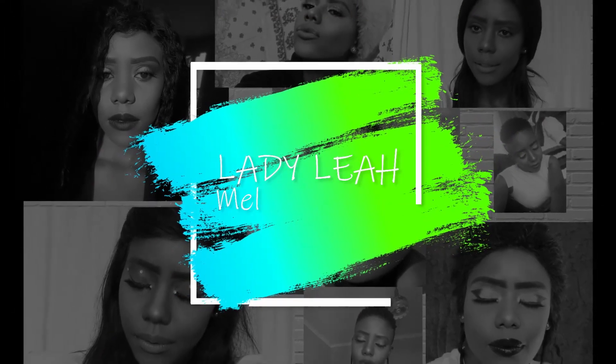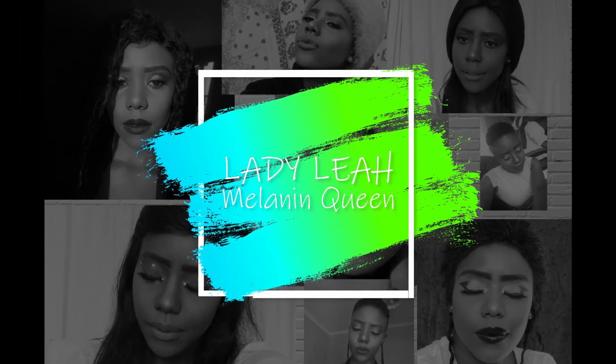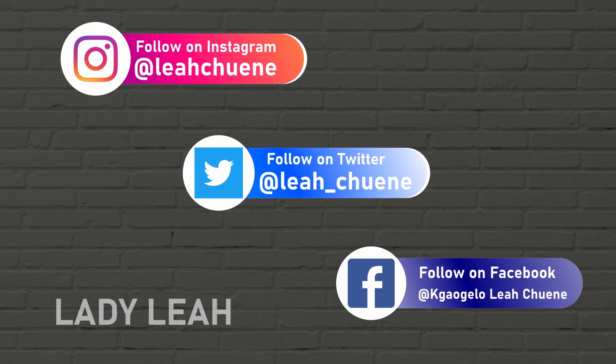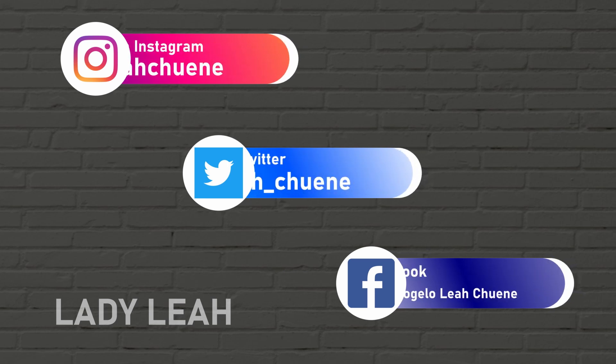Before we jump into this video, let us do the subscribe song. Don't forget to subscribe to my channel. Hello my lovely people, welcome back to my channel. It is your girl Leah coming through with another video.